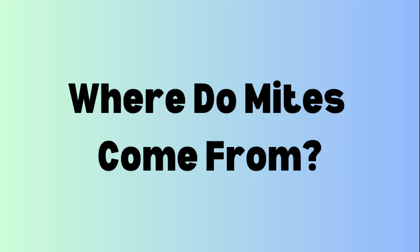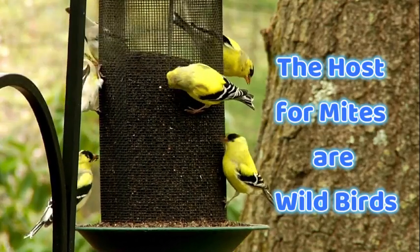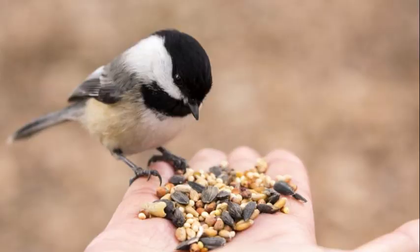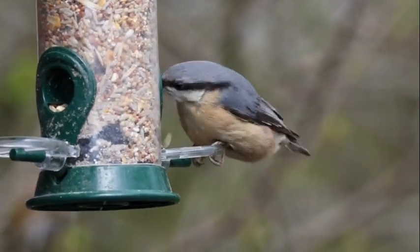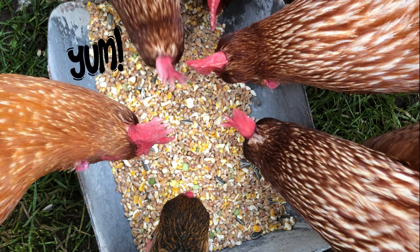So where do mites come from anyway? How did my chicken get mites? The answer is nature. In nature there are mites, and there are other hosts that hold on to these mites and then share them with others. Wild birds are the most common host for the red poultry mite to be shared with your flock. So feeding your backyard birds is kind of where they come from. But I love my birds and I'm never going to stop feeding my wild birds, so I'm just going to have to watch for, treat, and prevent the mites. Birds are going to look for and eat any food they can find, whether it is from their fancy bird feeder or from the flock's food dish.